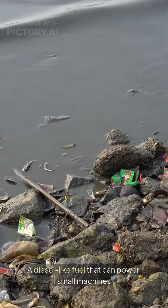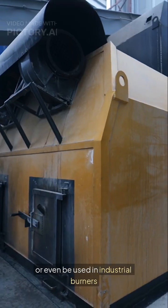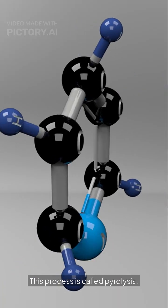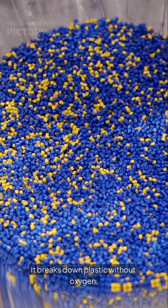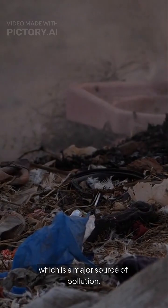And the result? A diesel-like fuel that can power small machines, run a generator, or even be used in industrial burners if filtered properly. This process is called pyrolysis — it breaks down plastic without oxygen, preventing open-air burning, which is a major source of pollution.